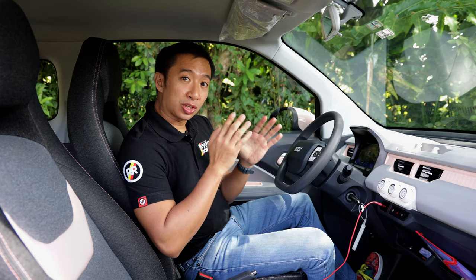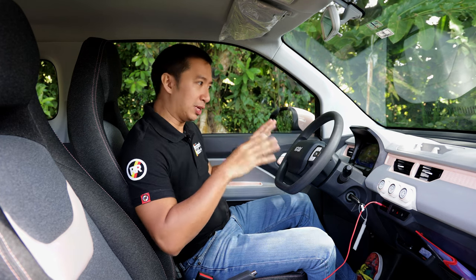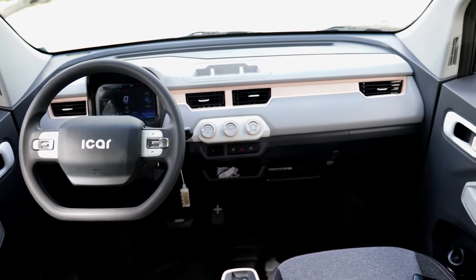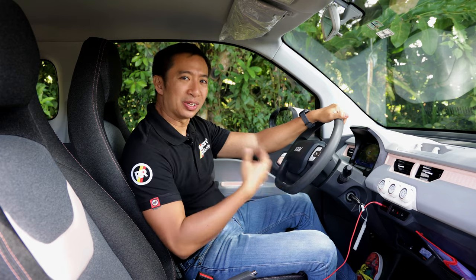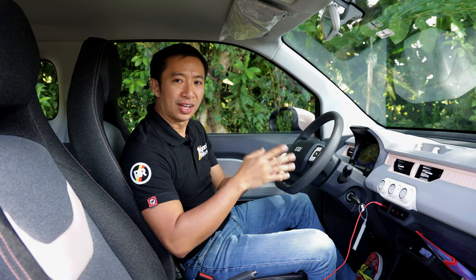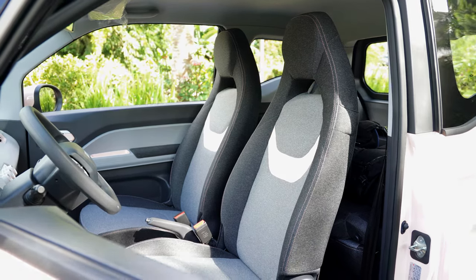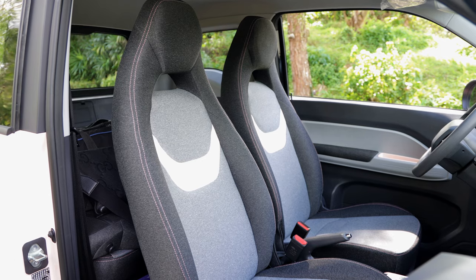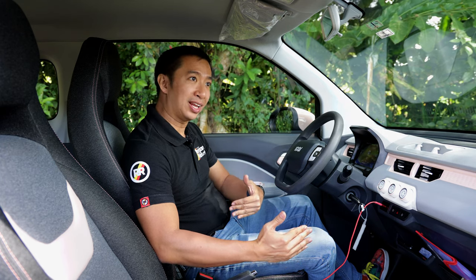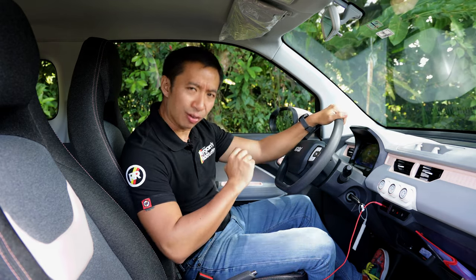The Jetour Ice Cream's cockpit is surprisingly spacious considering the size of this vehicle. It's also well-specced — I was surprised with the features inside. We have a pair of regular-sized fabric seats designed like sport buckets without bolstering. The seats are regular-sized but close together, so you'll get really intimate with your front passenger, which makes it perfect for date nights.